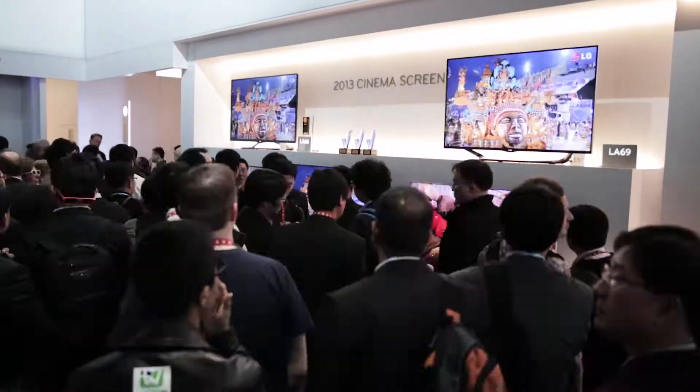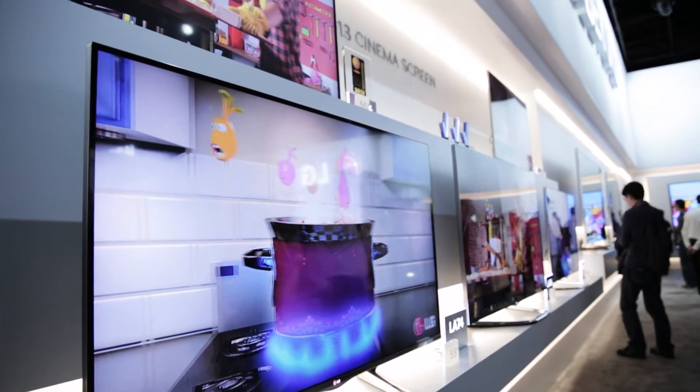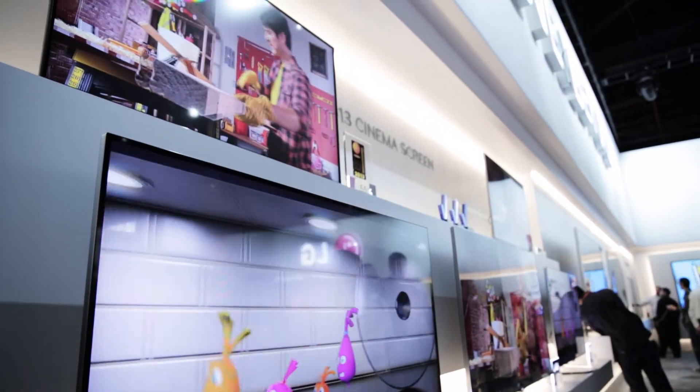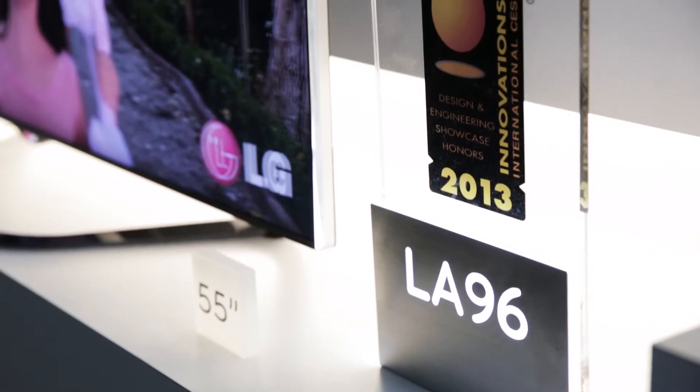Welcome to the 2013 Cinema Screen Design section here on the LG stand at CES 2013. LG Cinema Screen Design in 2012 got many plaudits. This design has been revamped for 2013, and you can see from the lineup behind me just how beautiful these new designs are. The LA96 behind me takes the picture to almost one millimetre to the edge of that television.